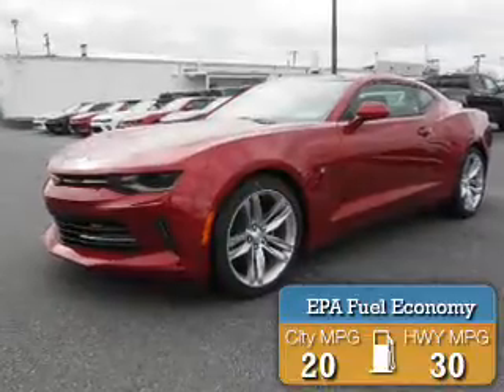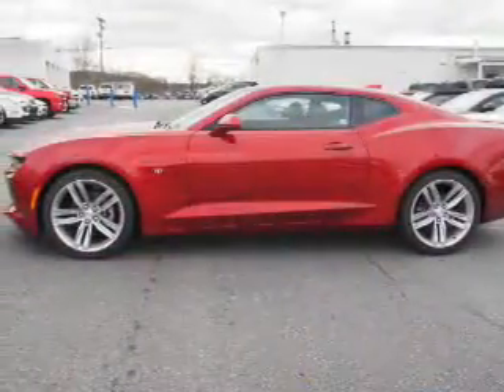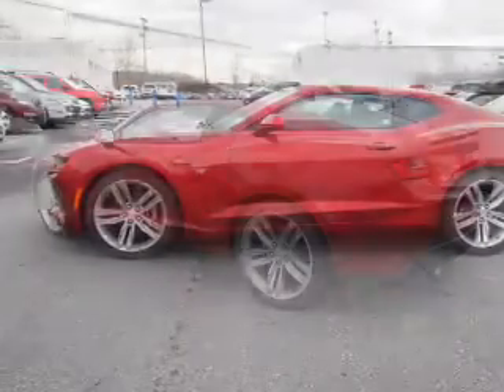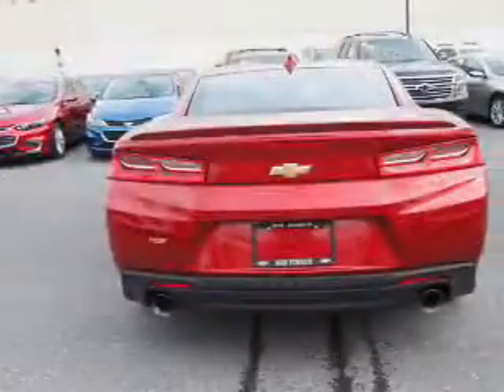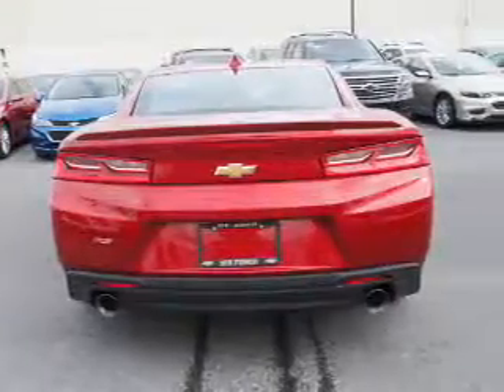Great fuel efficiency saves you money by requiring fewer trips to the gas station. The features include electric trunk, an alarm system, keyless entry, independent suspension, brake assist, traction control, stability control, sport suspension, front ventilated disc brakes, and daytime running lights.